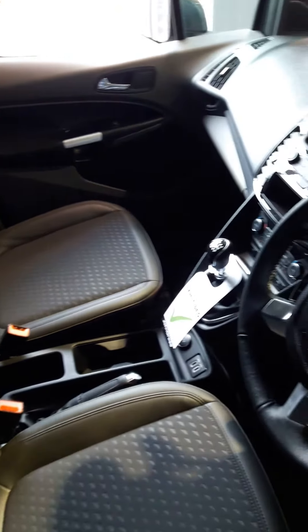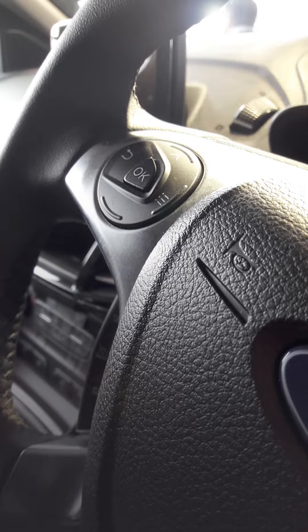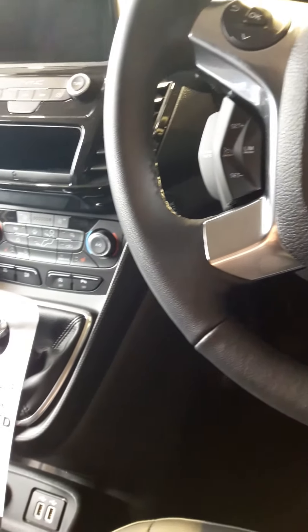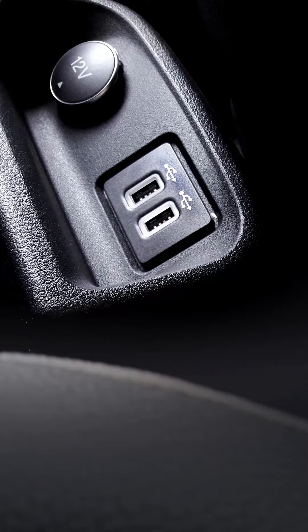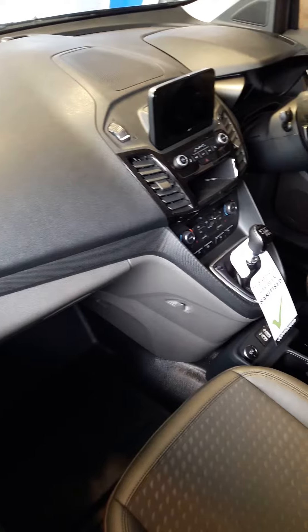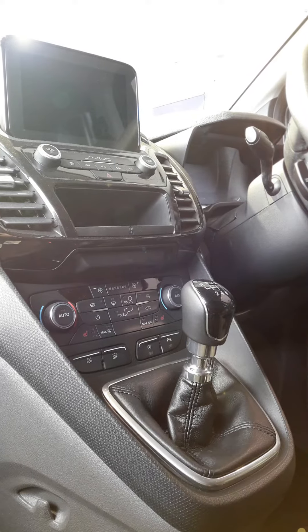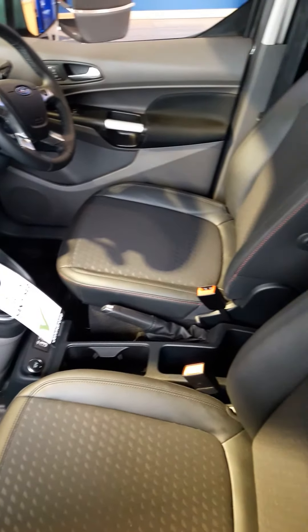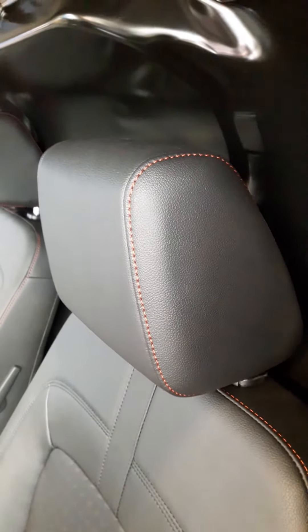The Transit Connect Sport cabin is well equipped with cruise control, keyless start, floating touch screen and dual automatic temperature control as standard. You can look cool but feel warm with these partial leather heated seats.